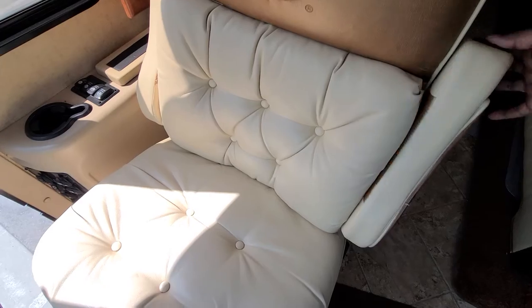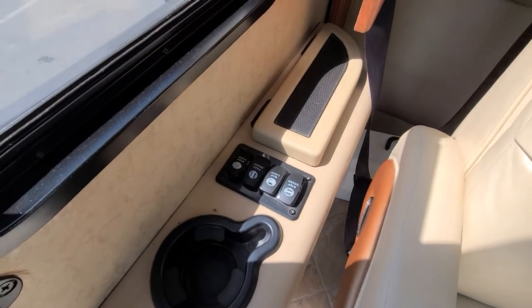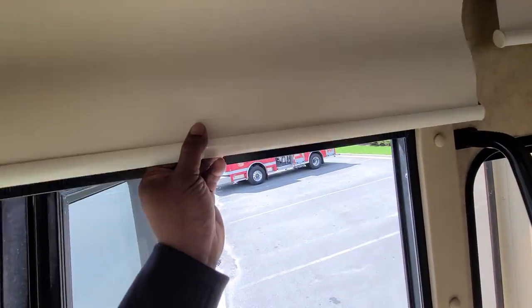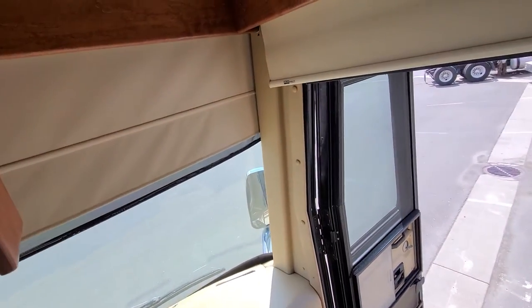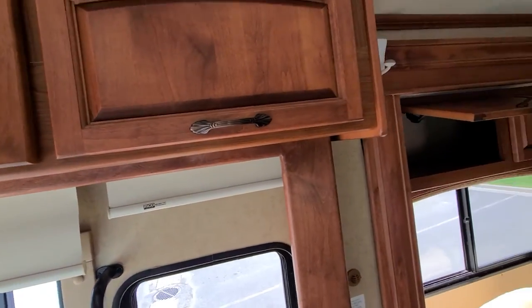Passenger seat — sorry for the glare, it's quite sunny out today. Could use a clean of the dead bug there. Your shades are manual pull-downs on the sides, powered in the front. There's your TV, a couple of compartments for a DVD player up top, and speakers.